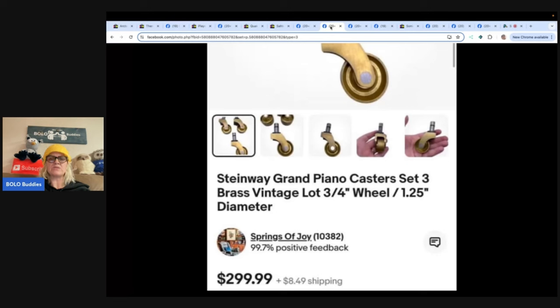Next: a set of Steinway grand piano casters — three brass vintage wheels. The seller had bought these on eBay two years ago for their own piano, but they didn't fit and they forgot to return them. Two years later, they found them in a box, used Google Lens to identify them as Steinway brand, and sold them for $300 in less than two months. Glad they didn't return them!